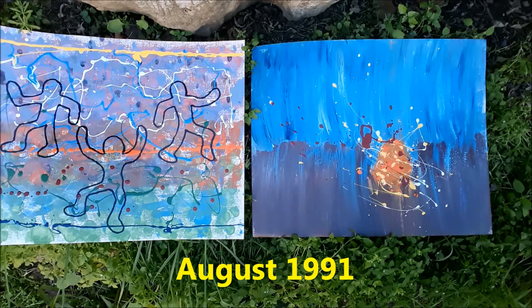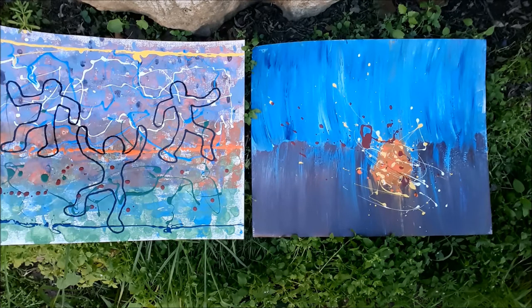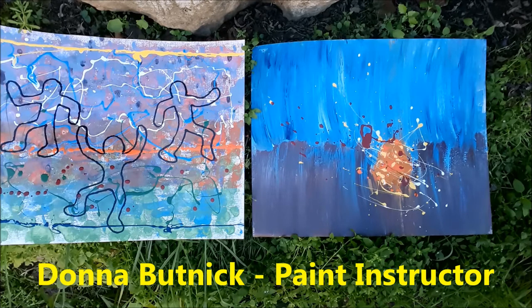In August of 1991, I was working at Color Systems Technology, and one of my co-workers in the art department, when I mentioned I wanted to take painting and drawing lessons, said, 'Oh, I teach painting in my garage.' So these are drip paintings done in the garage of Donna Butnick.